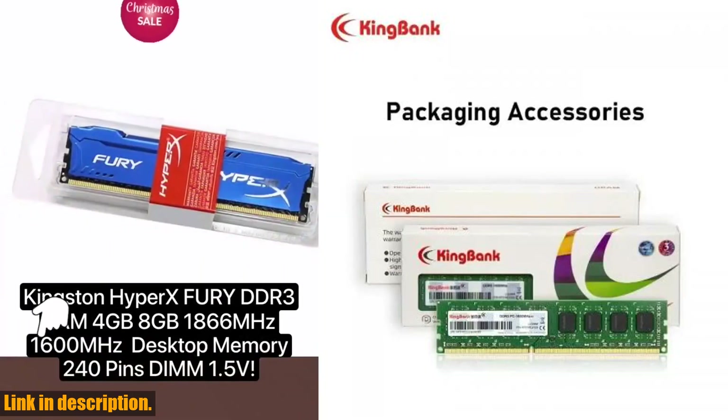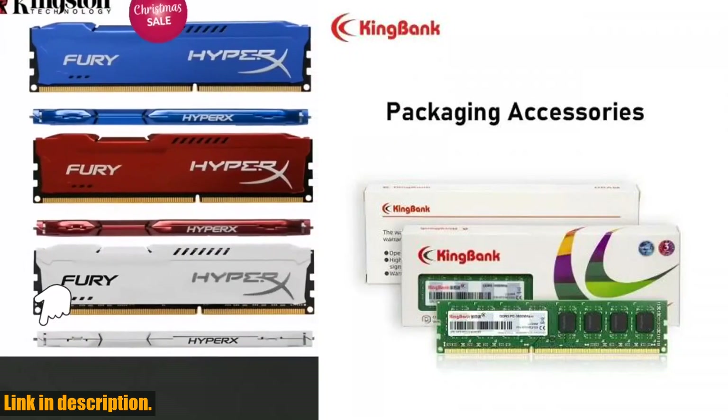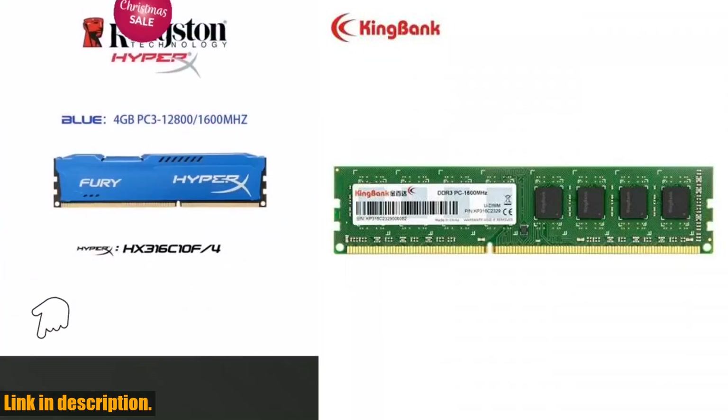The module features a sleek design, easy installation, and efficient energy consumption to improve computing efficiency.